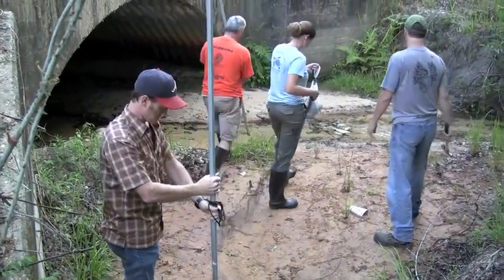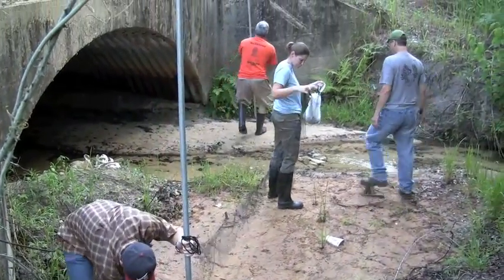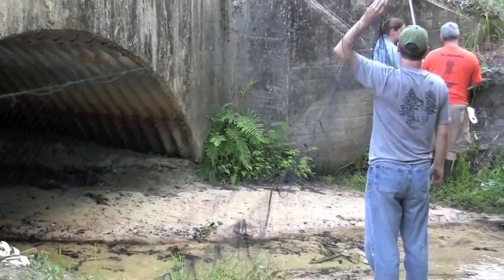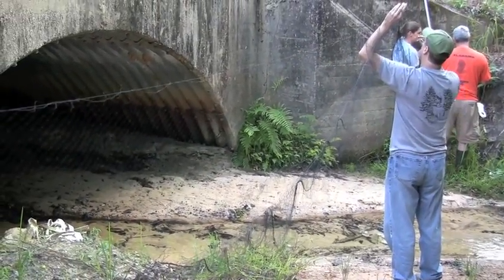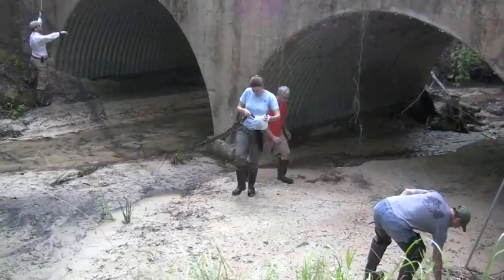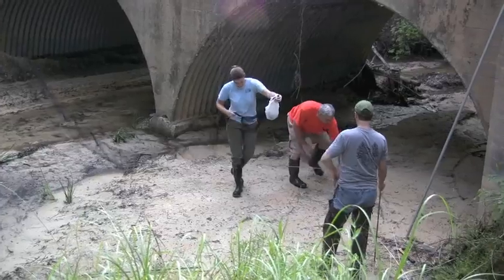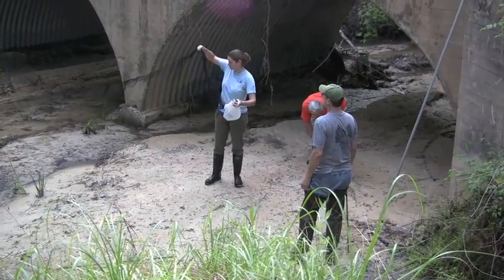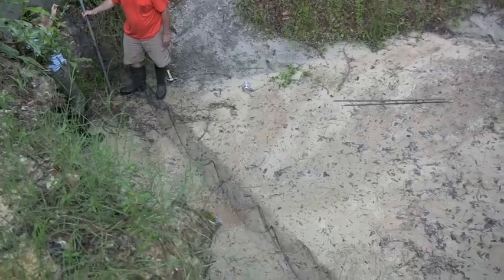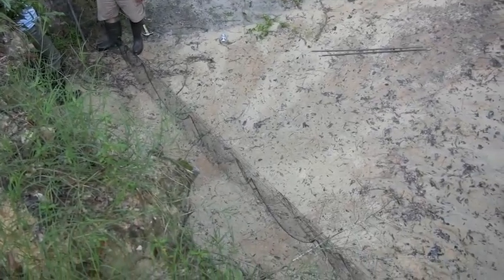Within those foraging sites, we pick locations where we can put in a mist net — that's our main method of capture for this blitz. Bats find their way by echolocation, sending out sound waves. If a wave hits something, it bounces back and they hear their own voice, which tells them what objects are in front of them.